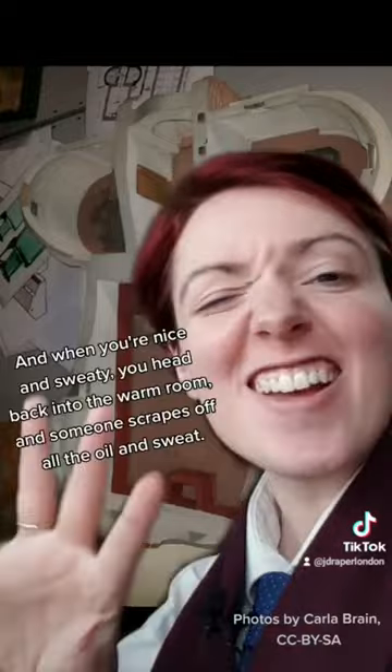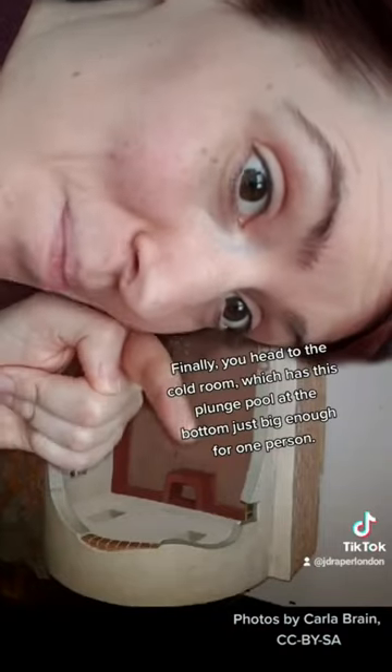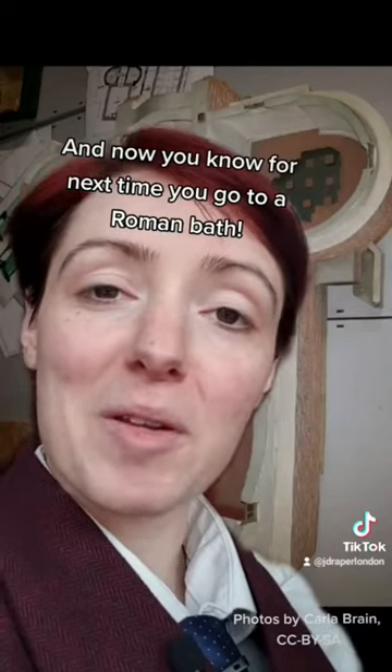In the hot room you sweat, and when you're nice and sweaty you head back into the warm room where someone scrapes off all the oil and sweat. Finally, you head to the cold room, which has this plunge pool at the bottom — just big enough for one person. You dunk yourself in and that closes off all your pores. And now you know for next time you go to a Roman bath.